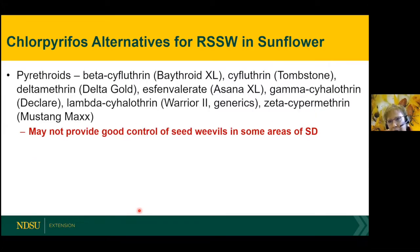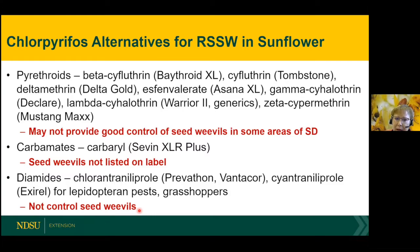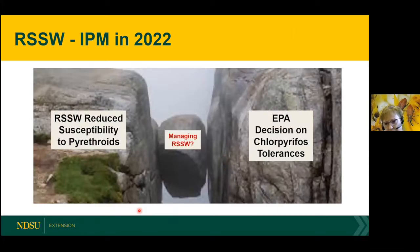So what are our alternatives for red sunflower seed weevil now that we've lost chlorpyrifos? Mainly just our pyrethroids — we have quite a few different pyrethroids, but unfortunately we might not see good control in some areas of South Dakota. We do have the carbamates — 7XLR Plus — but seed weevils are not on the label. And then diamides — Prevathon, Vantacor, Elevest — these are for lepidopteran pests like cutworms, sunflower moth, banded sunflower moth, and grasshoppers. It does not control seed weevils; we tested it. So we're kind of between a rock and a hard place right now for managing sunflower seed weevils at those sites seeing reduced control with the pyrethroids, and losing chlorpyrifos was a big loss for sunflowers because it was our alternative for controlling weevils.